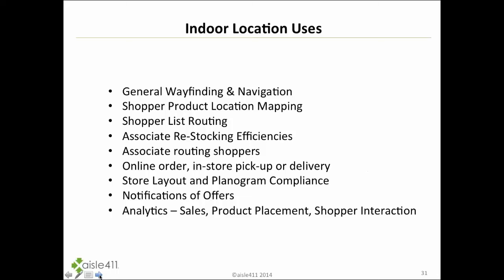Indoor location is being used for general wayfinding — allowing shoppers to map products, lists, and offers. We're also seeing associates using this, especially with the growth of online order in-store pickup and home delivery. The time to pick products off the shelf is real money in operations for retailers, and these solutions help not only with restocking shelves but also with order picking. All of this proves that store data needs to be optimized to facilitate online ordering as well.